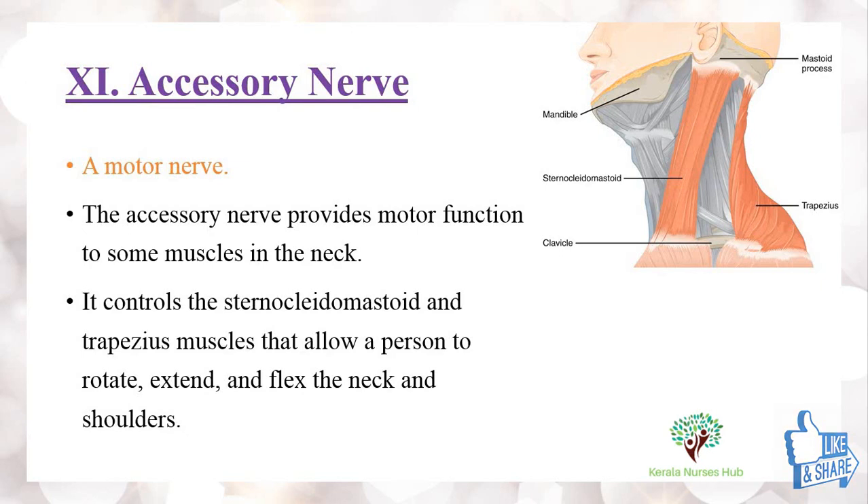The 11th cranial nerve is the spinal accessory nerve, which is a motor nerve. It provides motor function to some of the muscles in the neck, controlling the sternocleidomastoid and trapezius muscles that allow a person to rotate, extend, and flex the neck and shoulders.